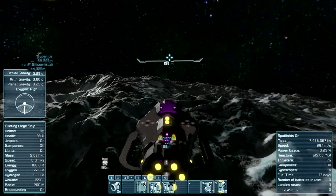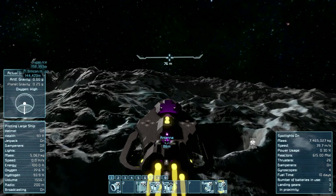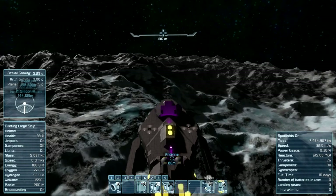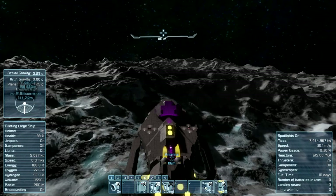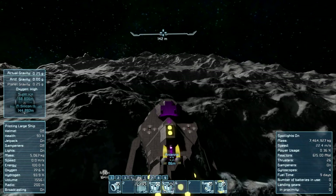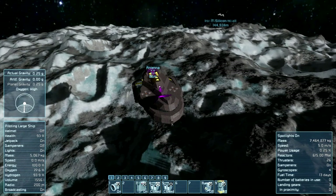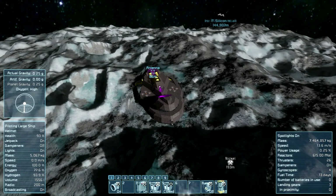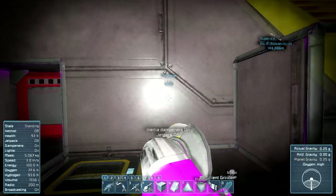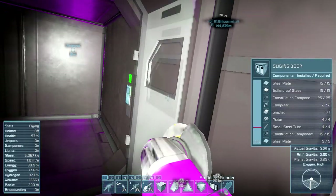The ore detector starts showing resources — iron, nickel, cobalt right on the edge of the crater. Then before long there it is: the holy grail. We spot platinum, lose it briefly, reverse until it comes back on the ore detector, and leave a GPS marker right next to the surface where the platinum is. We're in a gravity well again with inertial dampeners running, thrusters constantly burning fuel while we mark the location.